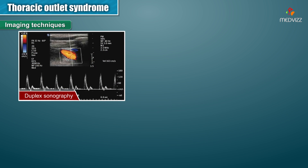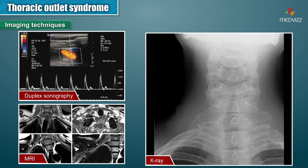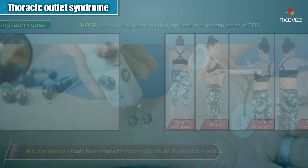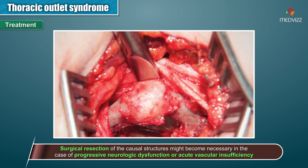Imaging techniques such as duplex sonography, X-ray, MRI, or electrodiagnostic testing are used to detect the causes of Thoracic Outlet Syndrome. Mild symptoms should be treated with pain medication and physical therapy. Surgical resection of the causal structures might become necessary in cases of progressive neurologic dysfunction or acute vascular insufficiency.